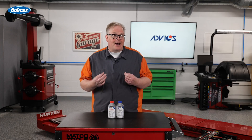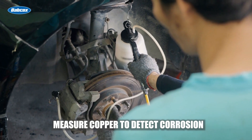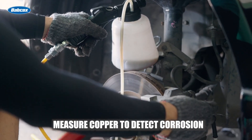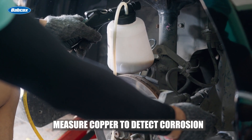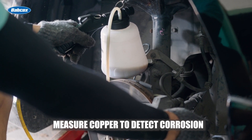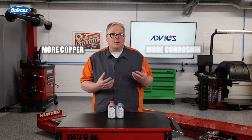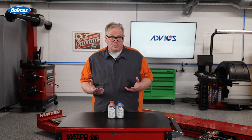Another method is to measure the amount of copper in the brake fluid. Copper is used to seal the brake lines through a process called brazing. As the additive package in the brake fluid wears out and corrosion occurs, copper is pulled off the inside of the brake lines and becomes suspended in the brake fluid. The more copper in the brake fluid, the more corrosion inside the system. Testing of the copper concentration can be performed with test strips and the results can be shared with the customer.